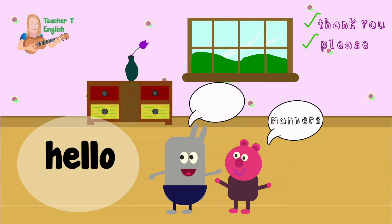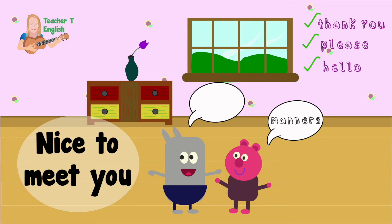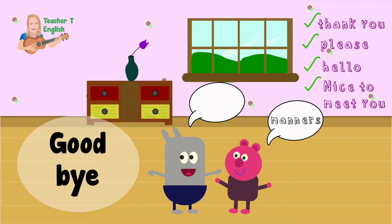Hello — say hello when someone enters the room. Nice to meet you — it's polite to say this to new people that you meet. Goodbye — before you go, always say goodbye to people.